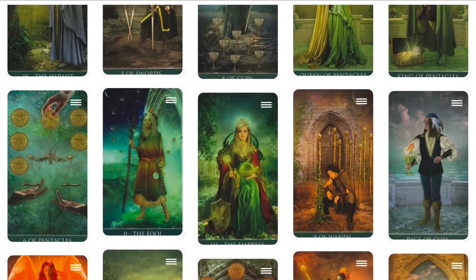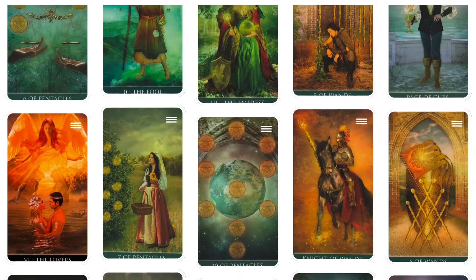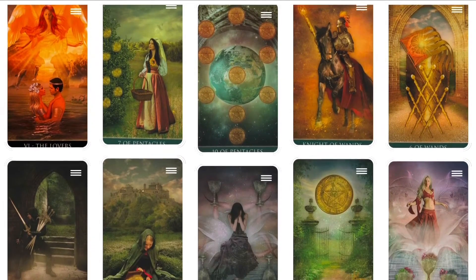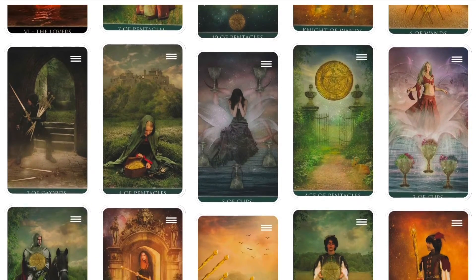This is not a deck based on the teachings of Aleister Crowley, nor does it have anything to do with the Thelemic religion. The unicursal hexagram on the back of the cards, widely associated with Crowley's Thelema, is something of a red herring.